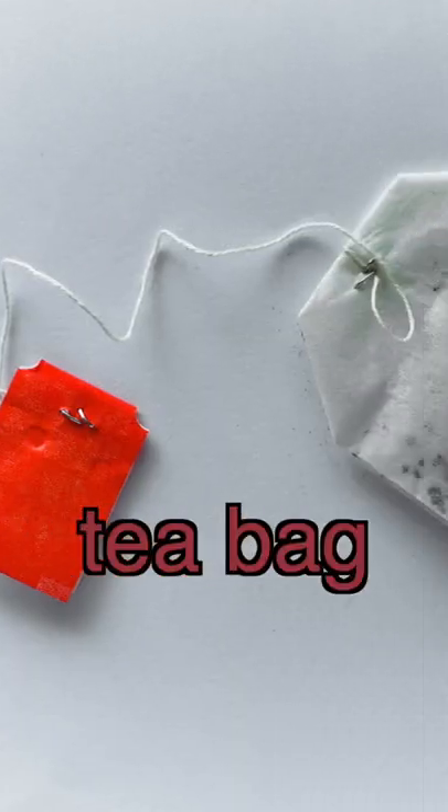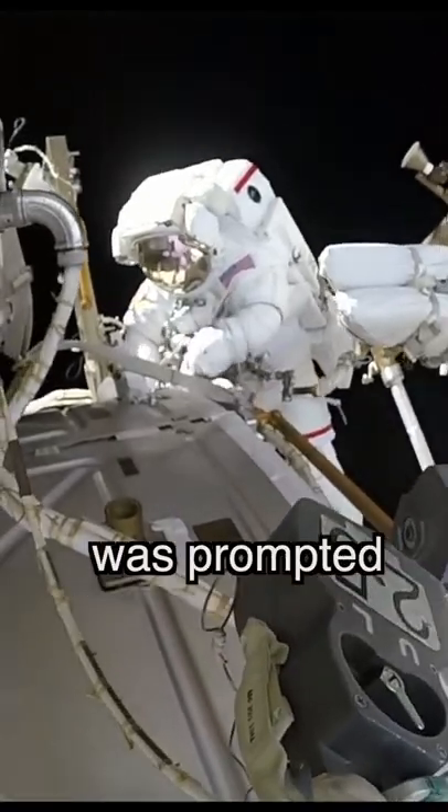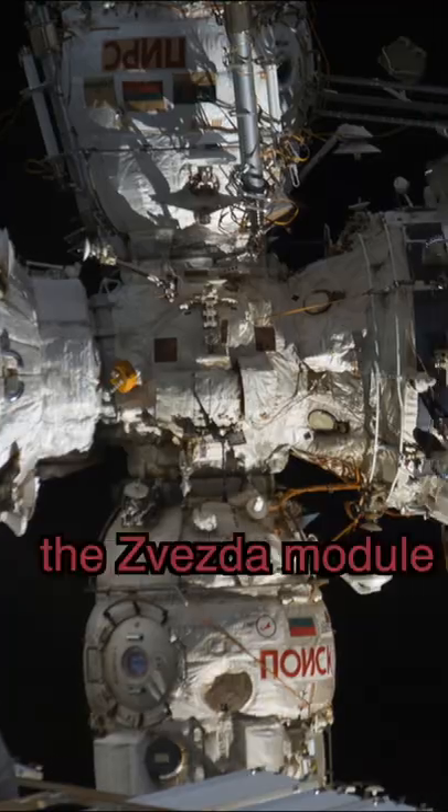Did you know astronauts used a tea bag to save the International Space Station? After a leak was found in the ISS, the astronauts were prompted to find the source of the leak. Ultimately, the location of the leak was narrowed down to the Zvezda module.